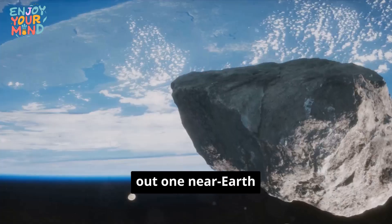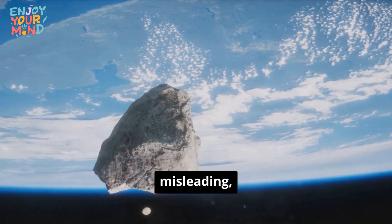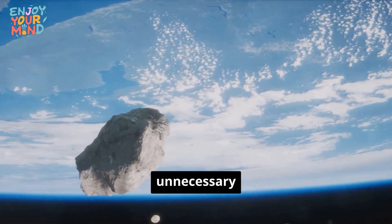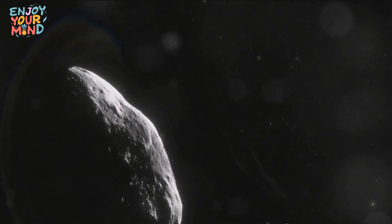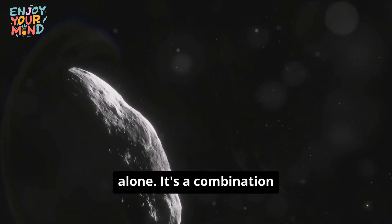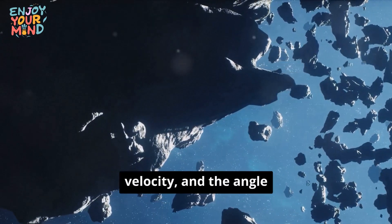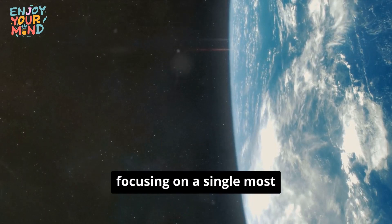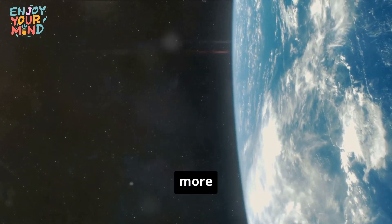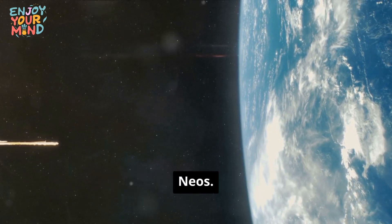Singling out one near-Earth object, or NEO, as the most dangerous is not just misleading, but it can also stir unnecessary panic. The truth is, the danger presented by a meteorite isn't determined by one factor alone. It's a combination of its size, composition, impact velocity, and the angle at which it strikes Earth. So rather than focusing on a single most dangerous meteorite, it's more productive to understand how scientists assess the risk of all NEOs.